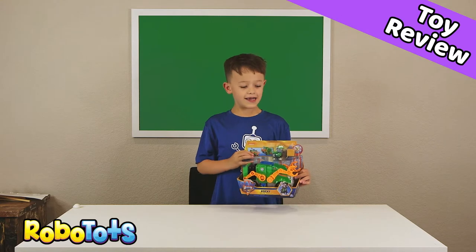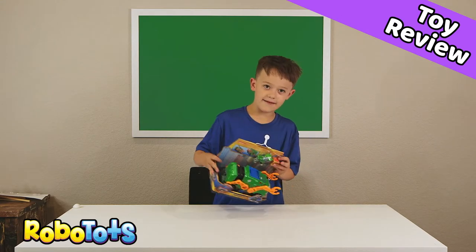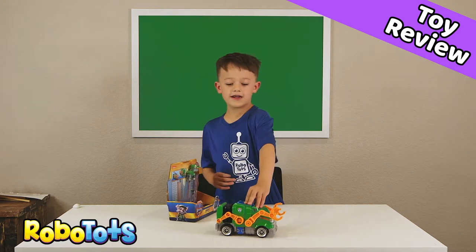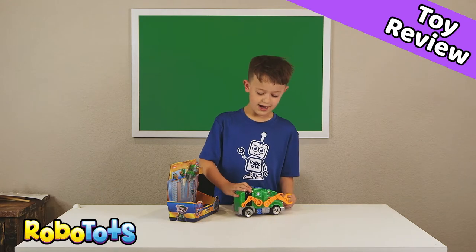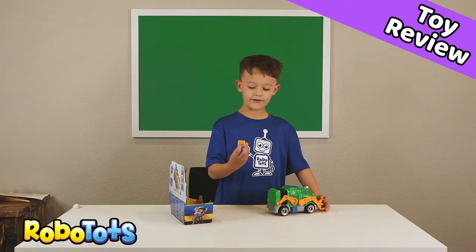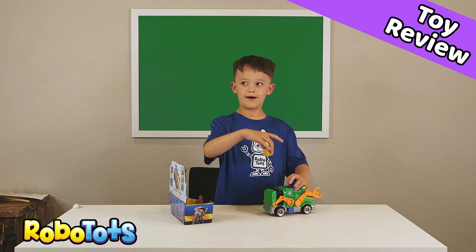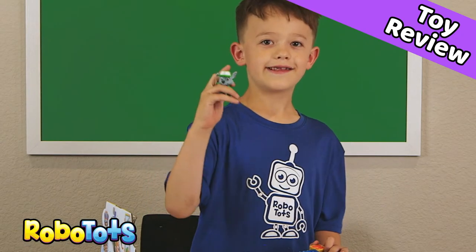This is Rocky — he is green. You can see the compartment in here. He fell out! So this is his little contraption. He has these jaws here. Rocky's a recycling truck, and he can put things all the way in here. Why trash it when you can stash it?